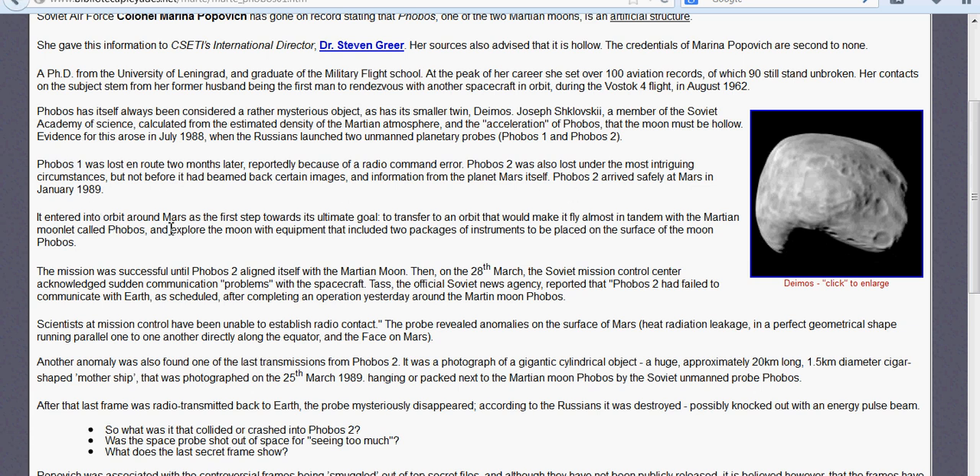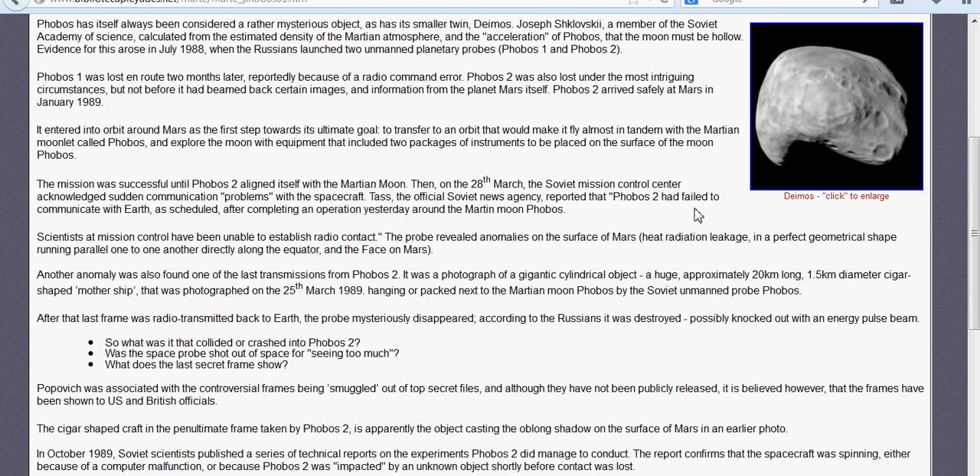It entered orbit around Mars as the first step toward its ultimate goal — to transfer to an orbit that would make it fly almost in tandem with the Martian moonlet Phobos, and explore the moon with equipment that included two packages of instruments to be placed on the surface. It says it was successful, but goes on to say how it failed to communicate with Earth as scheduled after completing an orbit around the Martian moon Phobos. It revealed anomalies on the surface of Mars. After the last frame was radio-transmitted back to Earth, the probe mysteriously disappeared. According to the Russians, it was destroyed, possibly knocked out by an energy pulse beam. So what was it that collided and crashed into Phobos 2? Was the space probe shot out of space because it was seeing too much?